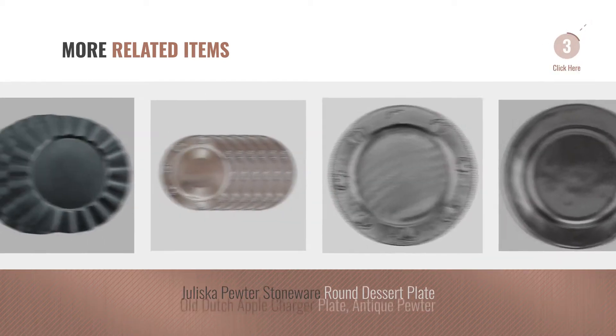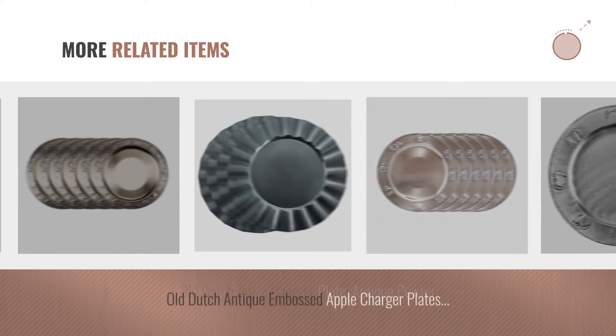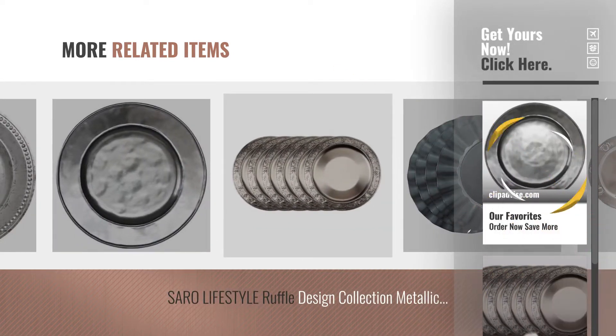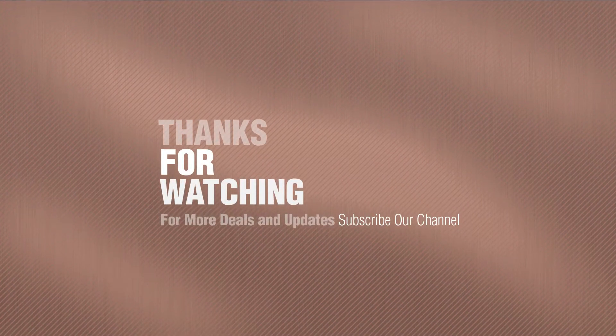For more great related products, full details and online deals, just click this circle. Thanks for watching this collection — if you like it, subscribe to our channel. And we'll see you on top.